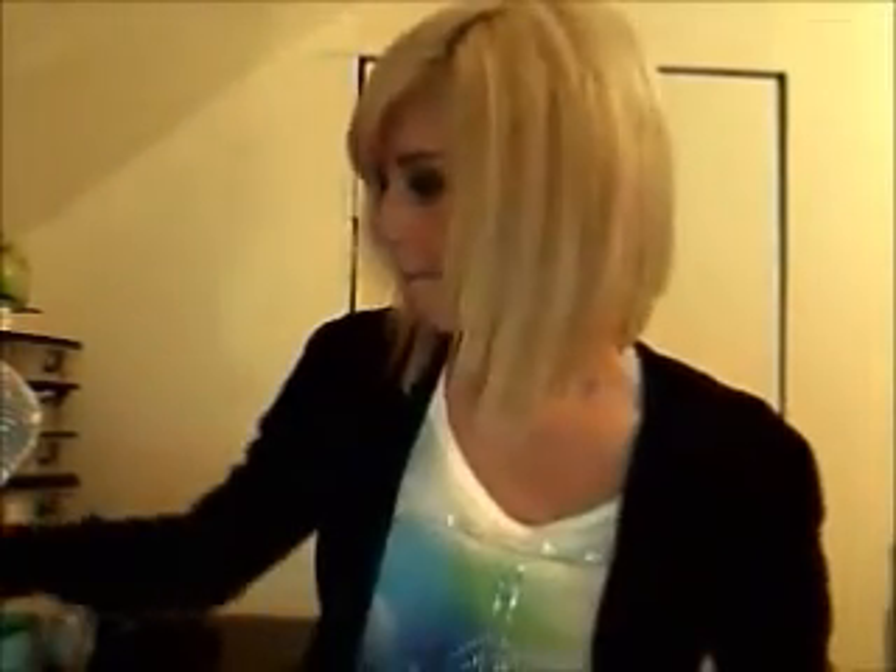Hi everybody! I haven't made a video in a long time. I just recently went shopping — I went to Walmart, Stitches, and Ardene.